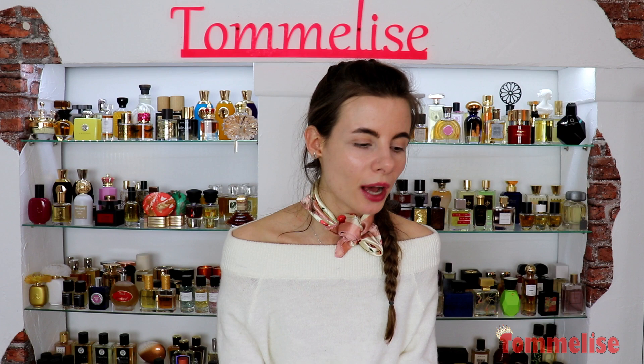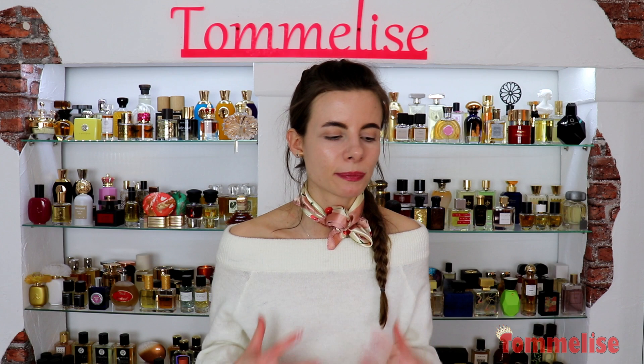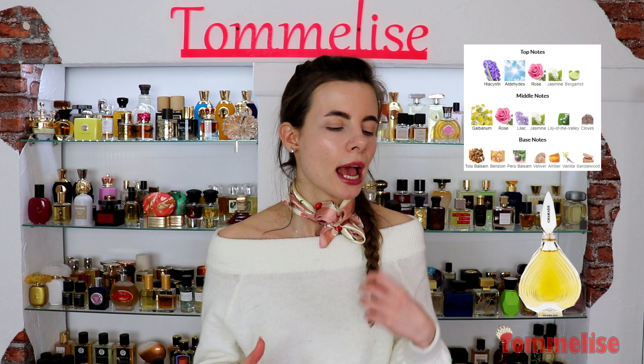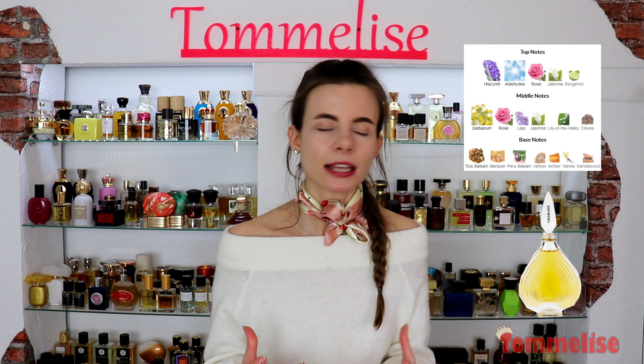We are moving on to the next one, which has never been that exciting to me, just because from the notes it seems like a mix of Nahema and maybe Vol de Nuit. It's called Chamade, and there is hyacinth, aldehydes, rose, jasmine, bergamot, galbanum, lilac, lily of the valley, clove, some balmy notes, woodsy notes, ambery notes, and vanilla.